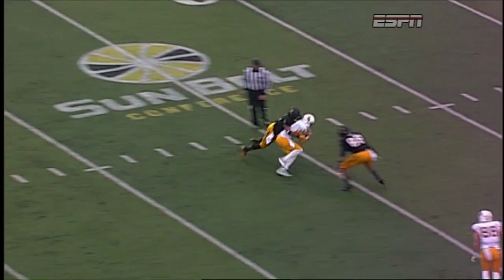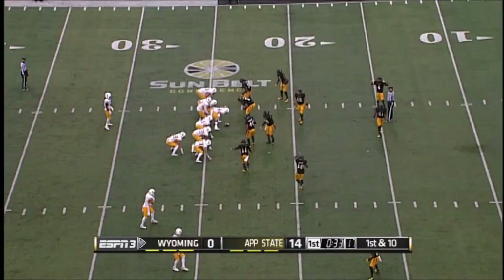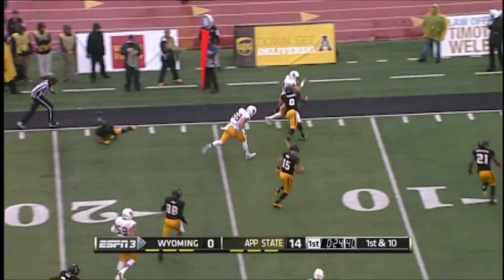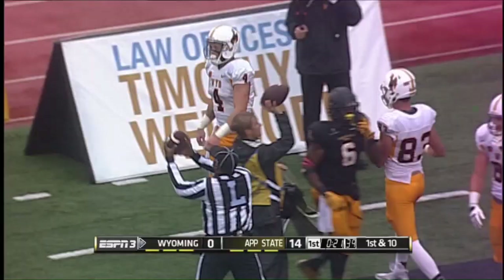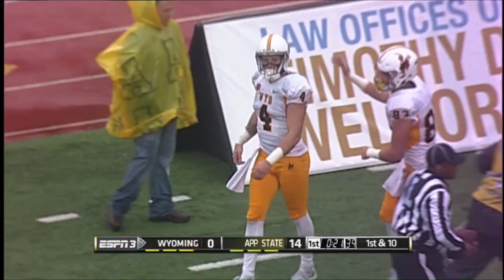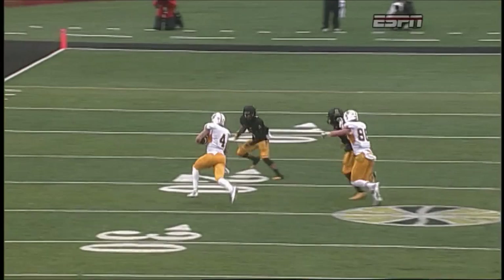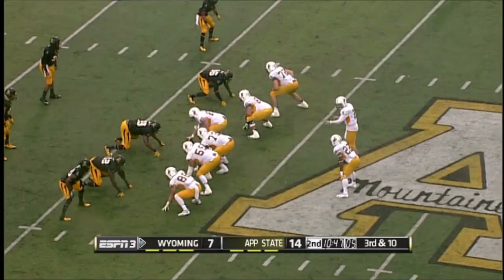They were bringing the inside linebacker and the weak safety on a two-minute blitz right on him. First and 10 for Wyoming at the Mountaineer 24. Gentry comes in motion — it's a jet sweep to Gentry. He's got the corner and a little bit more, and he's going to be knocked out of bounds at the nine-yard line, a pickup of 15. He's got playmaking ability and they're wisely featuring him in the game plan, getting him the ball in a variety of different ways.